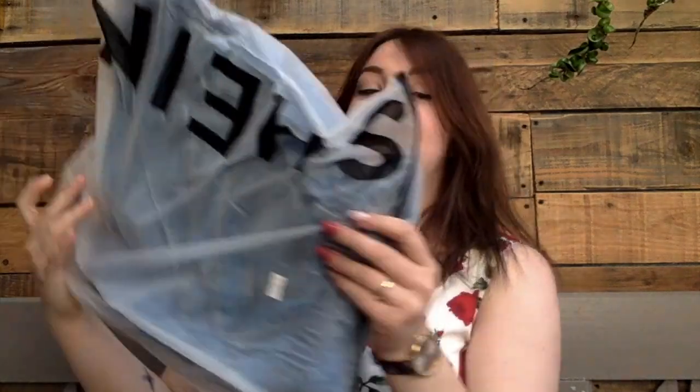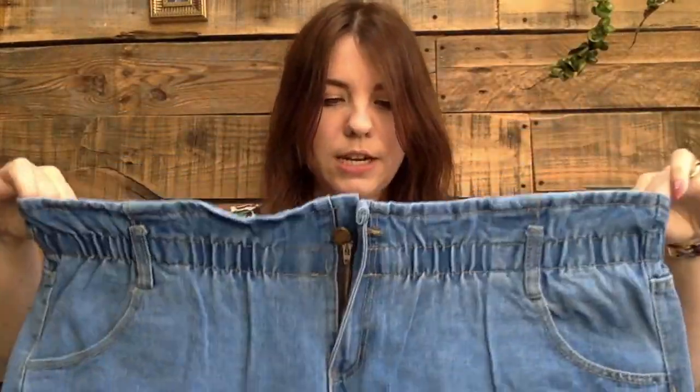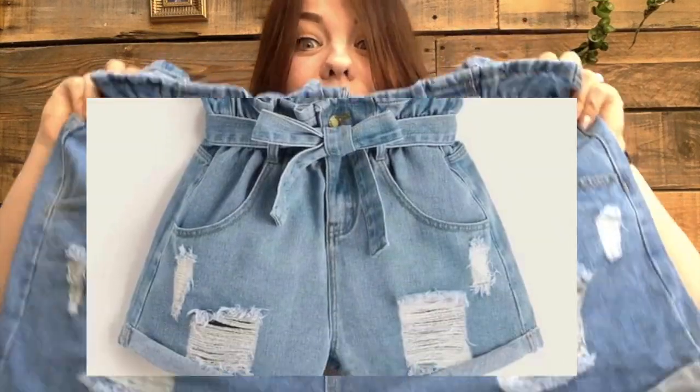This next one is a little bit risky. It's an item I really liked in the picture but I've never worn something like it, so I'm not sure if it will look good on me. It has a rope belt with it — it's very stretchy actually. I'll show you a picture.